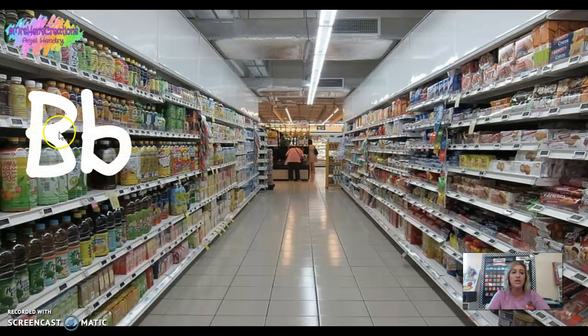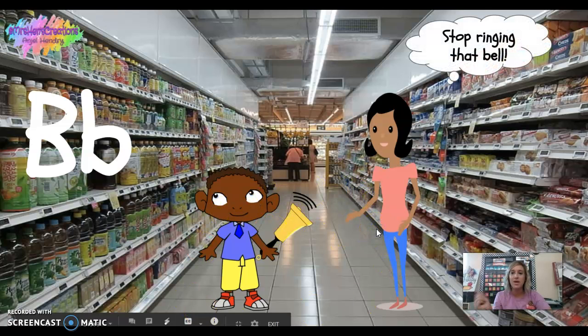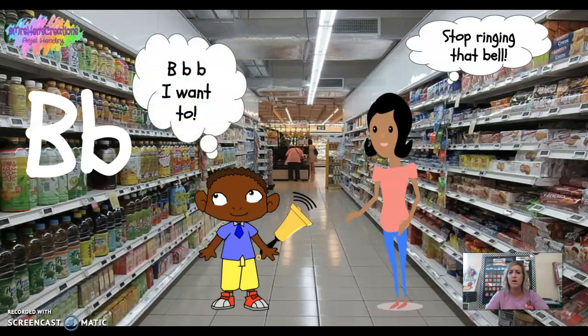This is capital B, lowercase b. B says 'b' as in bell. The little boy was in the store with his mom and he found a bell and kept ringing it. Mommy said, 'Stop ringing that bell!' And he said, 'B, b, b — but I want to!'